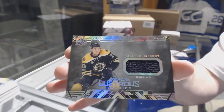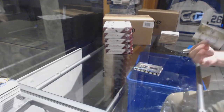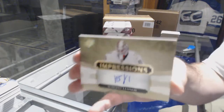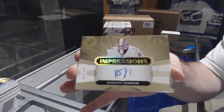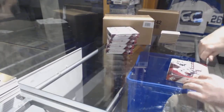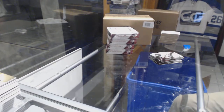Charlie McAvoy Black Lustrous Rookie. And we have for the Florida Panthers, Impressions to 125 — Roberto Luongo. I think the 125 is a short print, by the way — if someone can confirm that, that'd be phenomenal.